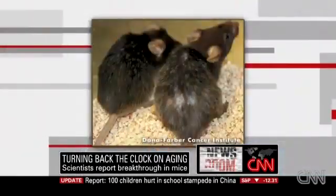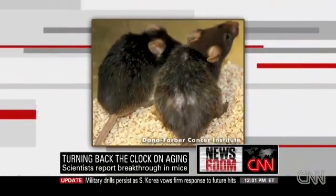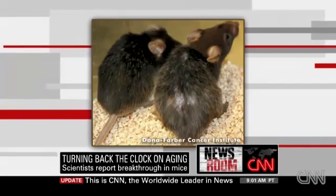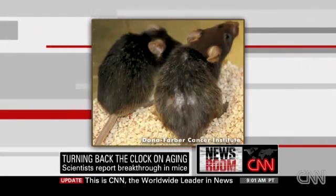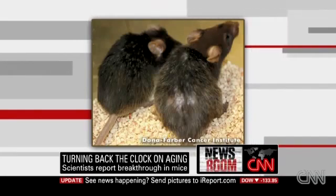Take a look at these mice. On the right you've got a mouse — he's kind of gray and balding a little bit — and he was not treated with this genetic engineering. But they did treat the one on the left, and gray hair became dark again. Organs that had shrunk with age sort of de-shrunk, as it were.